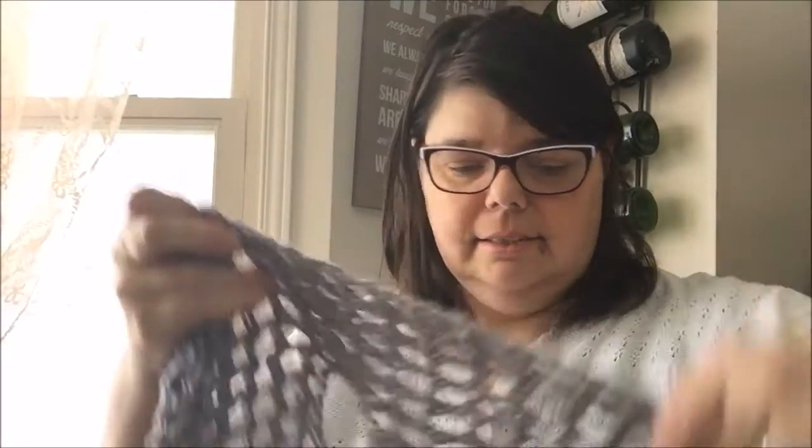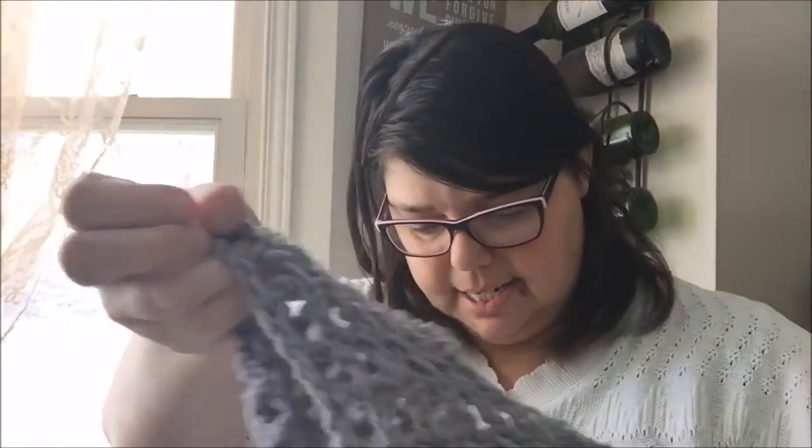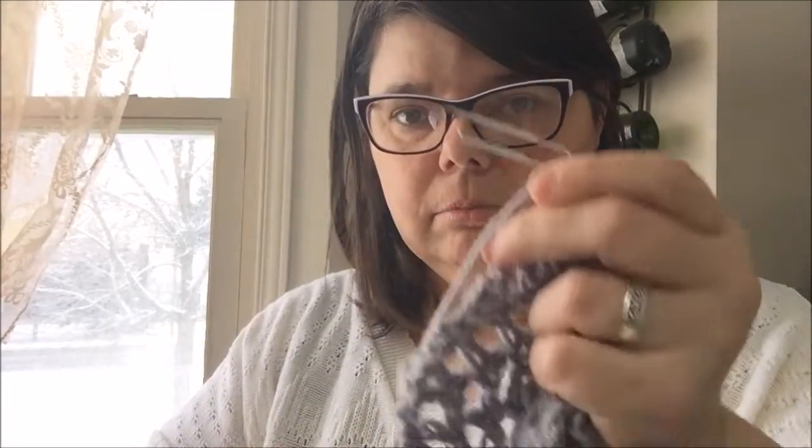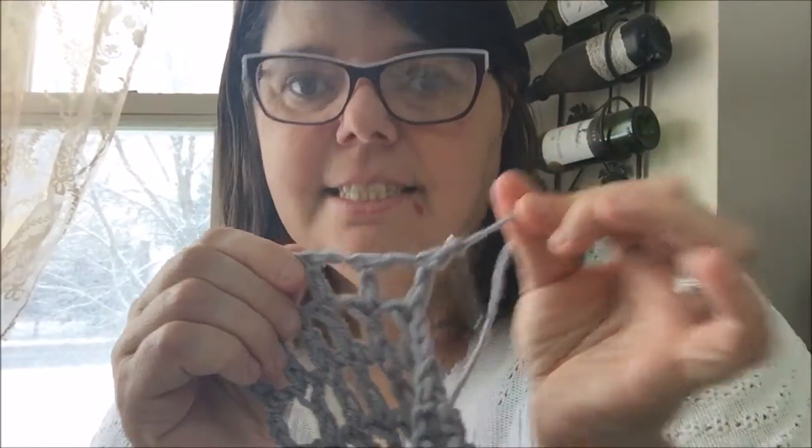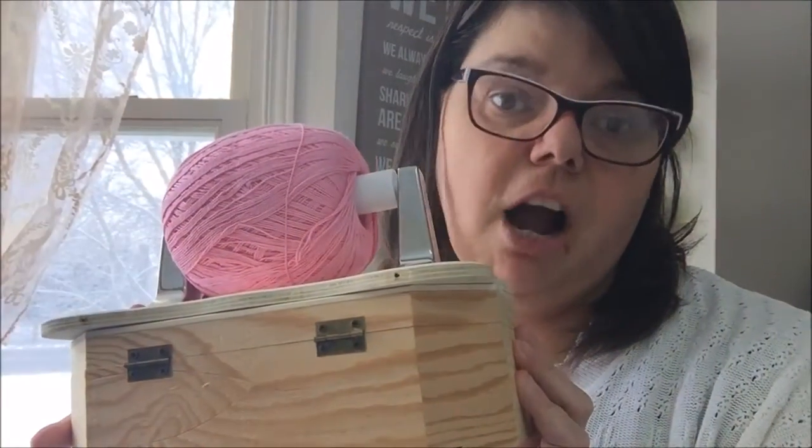Let's talk about saving your spot on your project. A few of you have probably heard of this but some may not — paper clips. You can pull and tug and that sucker ain't going nowhere. You can use the smaller ones for cotton crochet thread. Works great.